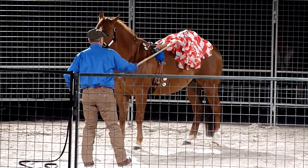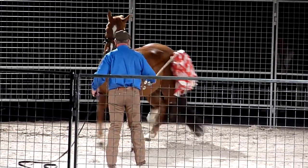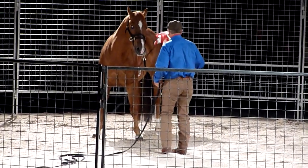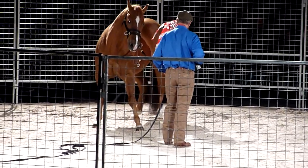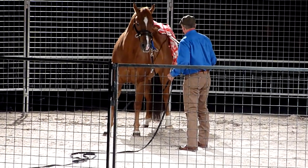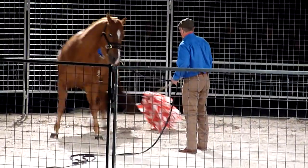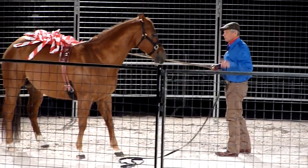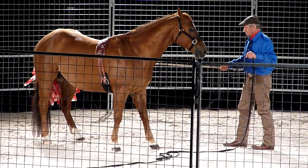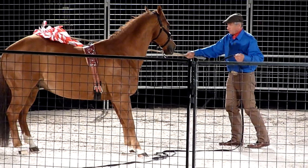Now remember what I told you about the last horse? It stays there when he kicks, and it goes away when he stops kicking. He's learning. And now it's up.